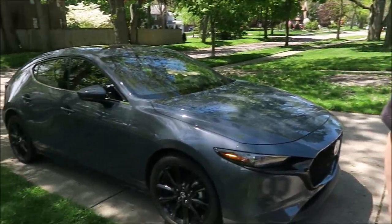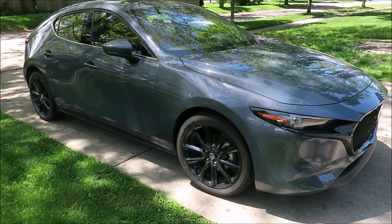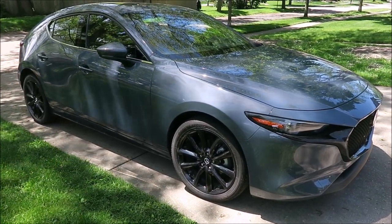Two years ago at the Los Angeles Auto Show, Mazda's top executives explained that the art of design would be their mission. Today we're seeing that mission in products like this Mazda 3. This 2020 hatchback is the latest version of this popular compact car, and today we're going for a drive to check it out.